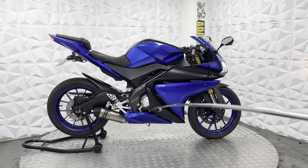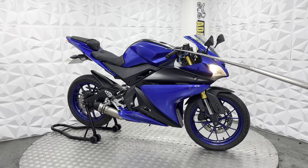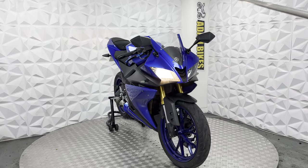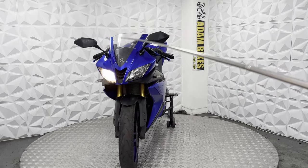It's got a nice aftermarket exhaust system in very good clean condition. Aftermarket grips, bar ends, and levers on either side — and these are adjustable levers. It's got aftermarket mirrors and a clear front screen.